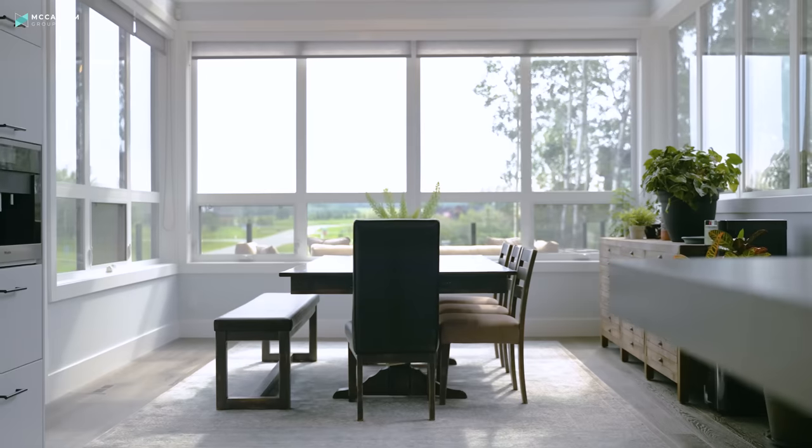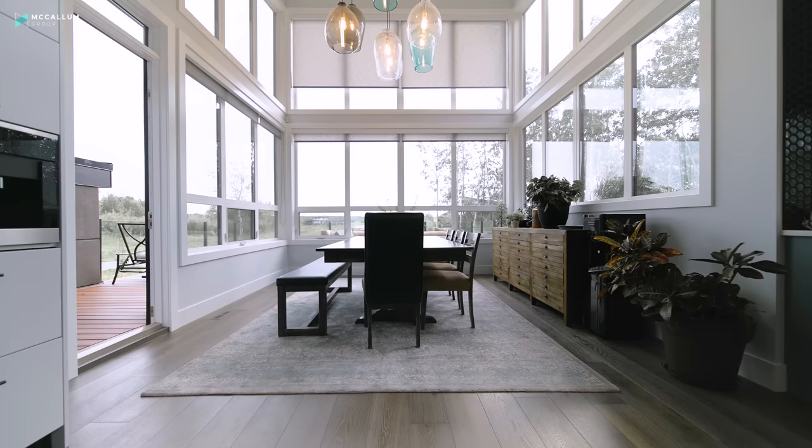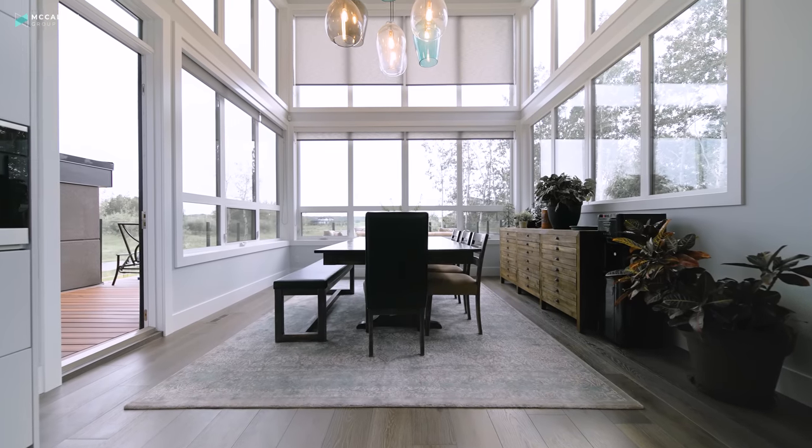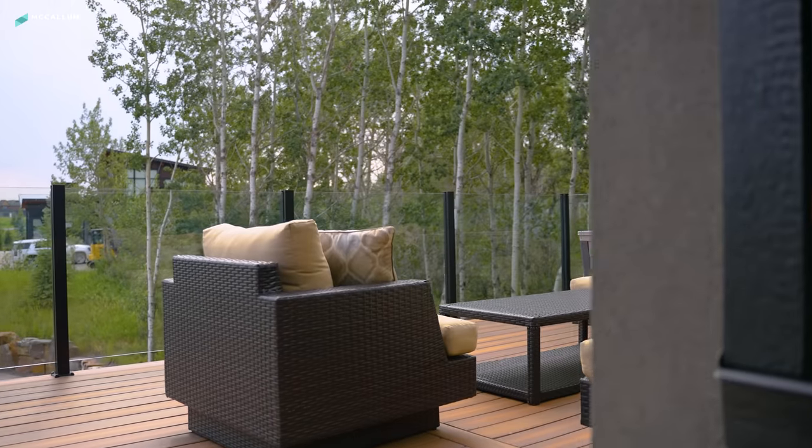This home feels way larger than its square footage simply because of these super tall ceilings, these monoslope vaults that absolutely soar towards the west side of this home. And over here on that west side, you get this awesome dining room space surrounded by windows — perfect for family get-togethers.